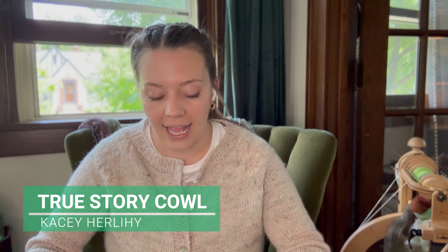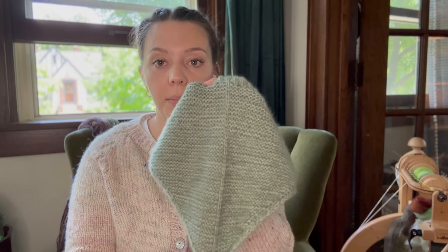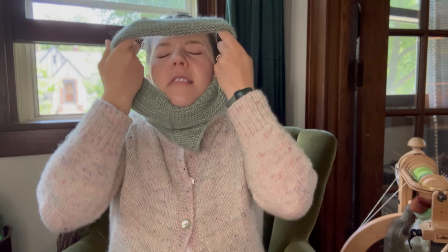My next finished object is the True Story Cowl by Casey Hurley. This is a new pattern that came out just a couple days ago — if you visit Casey's Instagram or her Ravelry designer page, you'll see it. It's so cute. When she posted this, I was like, I need to test that. I just really love the design of it. You've got this straight line going all the way up, which I think is a nice feature, just a little bit of ribbing, and then it's a cowl.